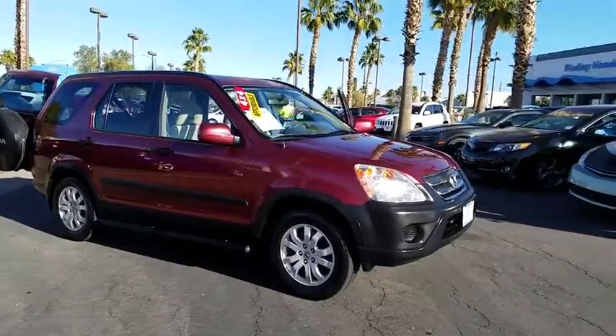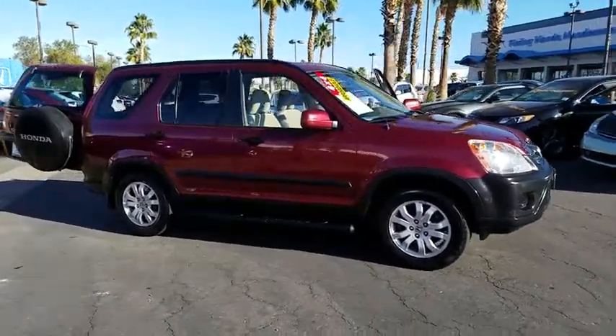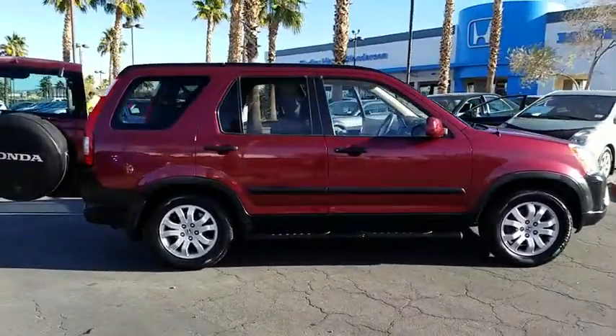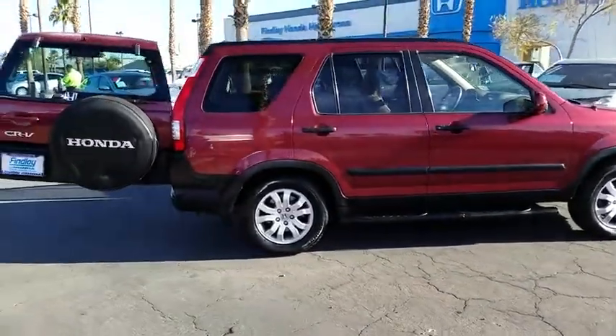The 2005 Honda CR-V. A top recommended vehicle because of its car-like driving manners, good value, cool technology, and comfy interior.